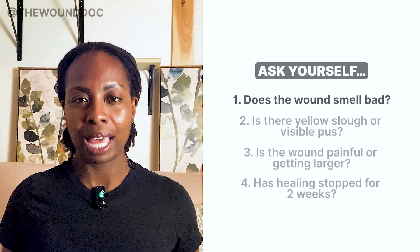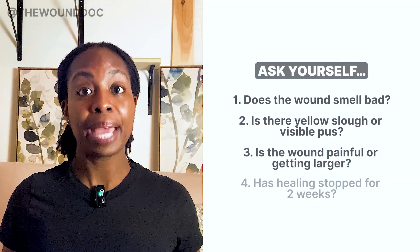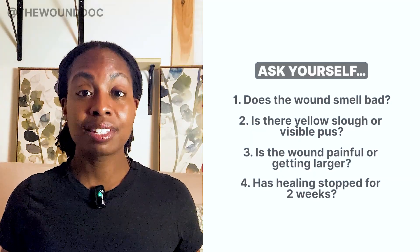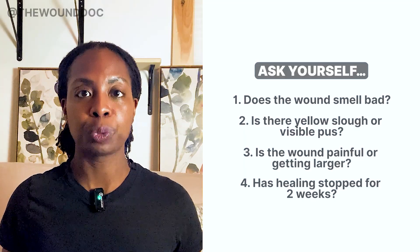Here's how you know when silver might be right. Ask yourself: does the wound smell bad? Is there yellow slough or visible purulent material? Is the wound painful or getting larger? Has it stopped improving for two weeks? If yes, silver might help — but only for a short time, maybe one to two weeks, then reassess. If the wound is cleaner and showing signs of healing, it's time to switch.